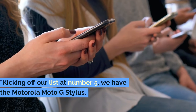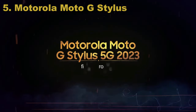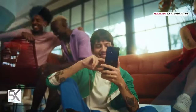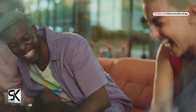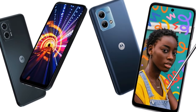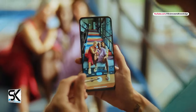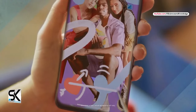Kicking off our list at number 5, we have the Motorola Moto G Stylus. This isn't just any budget phone — it's a creative powerhouse for all the budding artists and note-takers out there. It comes with its own built-in stylus. This nifty addition transforms your phone into a digital notebook or canvas, perfect for those spur-of-the-moment ideas, sketches, or even for adding a personal touch to your photos. It's like having a pen and paper right inside your phone.